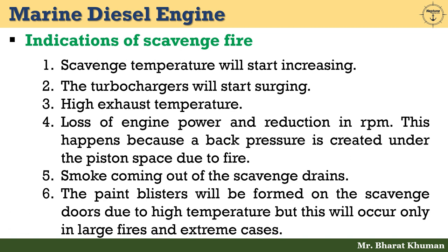Last but not least: paint blisters will be formed on the scavenge doors due to high temperature, but this will occur only in large fires and extreme cases.